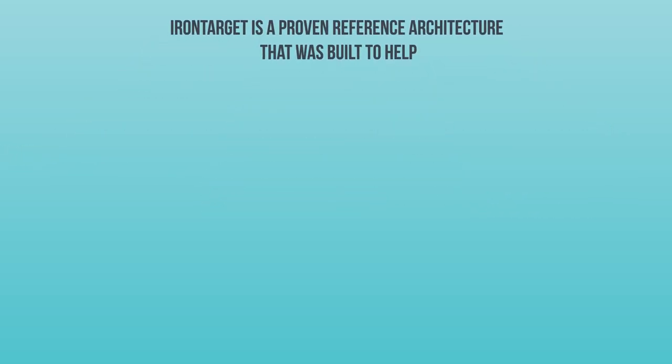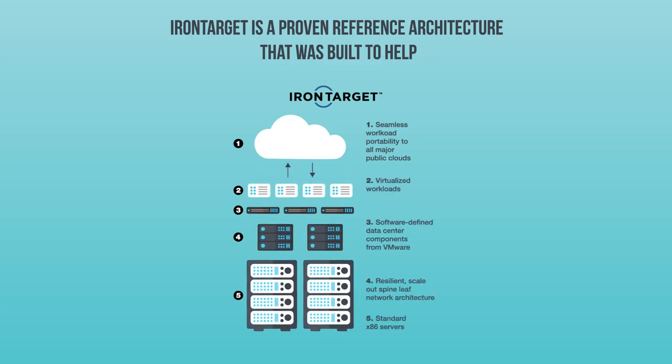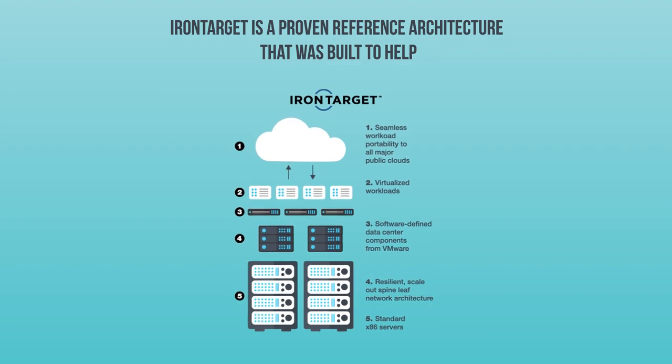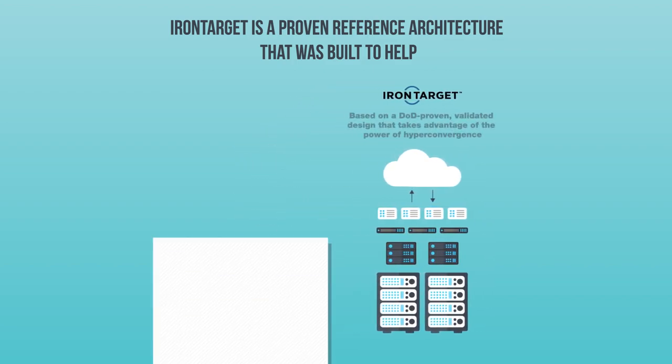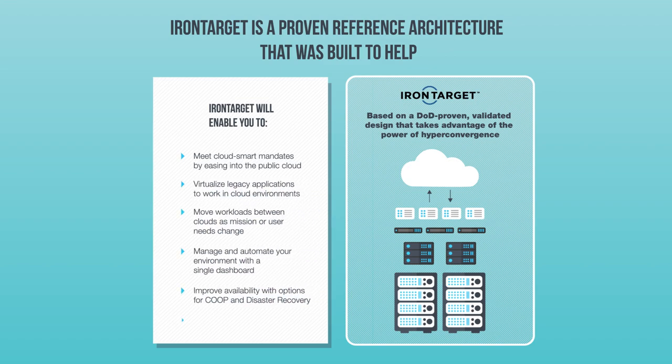It provides an on-premises private cloud infrastructure with built-in software-defined components to seamlessly integrate with other clouds, creating a highly scalable automated hybrid cloud infrastructure. It's based on a validated design that takes advantage of the power of hyper-convergence and is configured to your unique needs, enabling you to accomplish anything you see here.